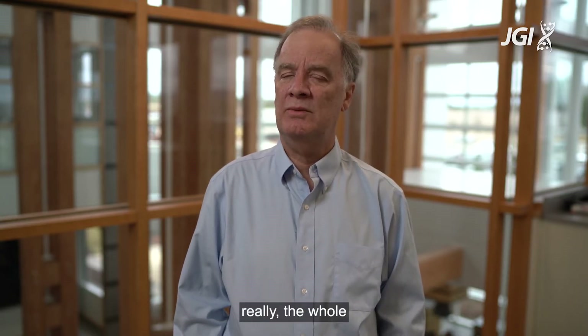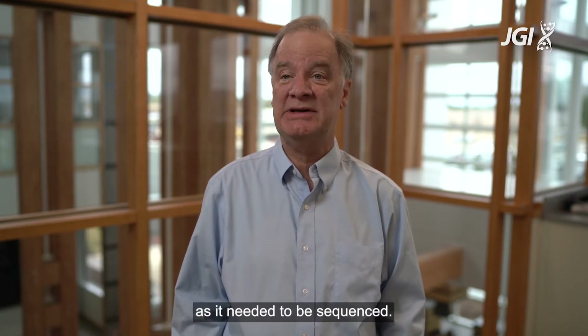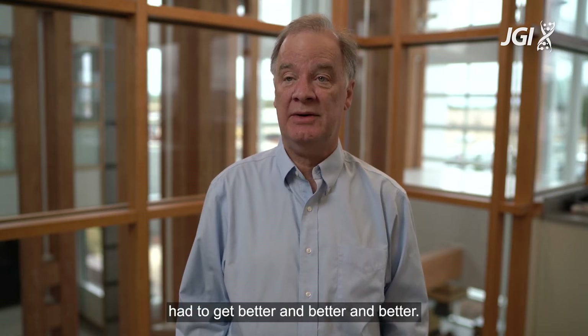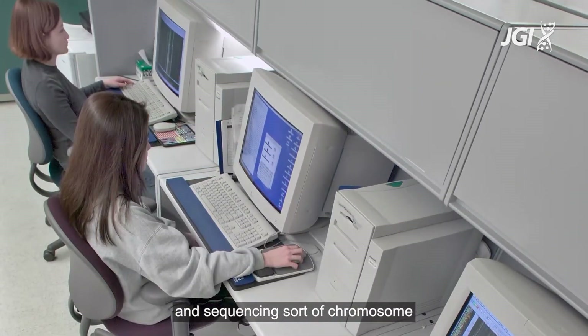The whole world didn't know how we were going to manage to do this for as many base pairs as needed to be sequenced. Clearly the technologies had to get better and better, but meanwhile we just started slogging through and sequencing.